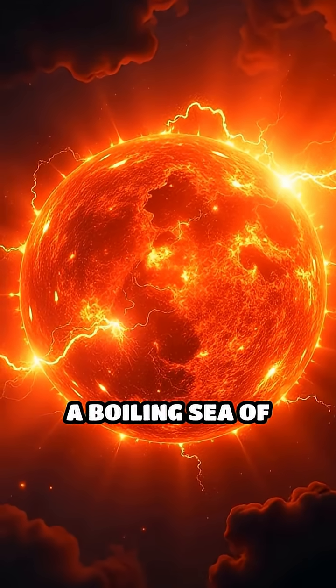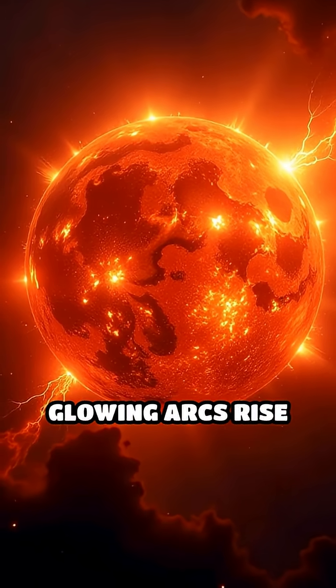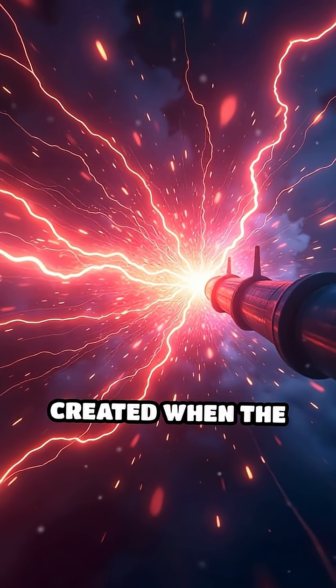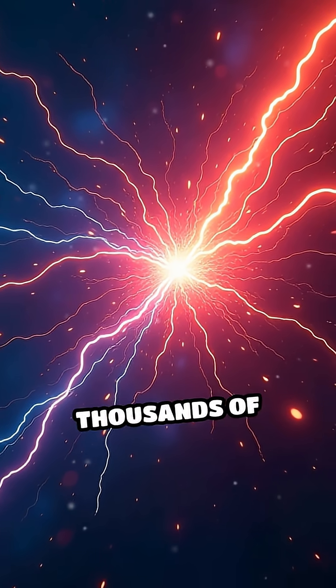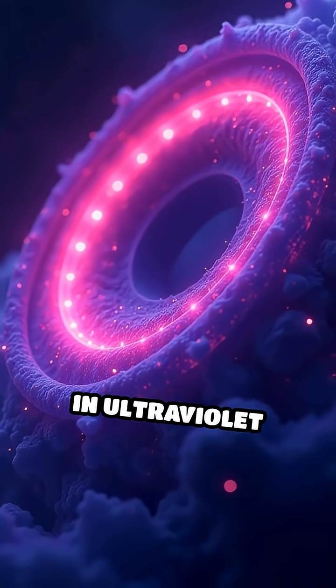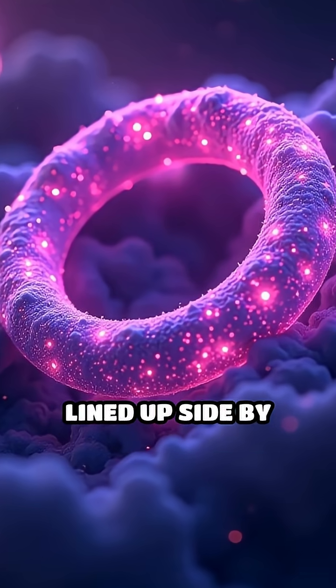Picture the sun's surface, a boiling sea of orange and yellow, but suddenly glowing arcs rise and twist, crackling with energy. These loops are created when the sun's magnetic field gets tangled and snaps, launching loops of plasma thousands of times taller than Mount Everest. Watch as they glow in ultraviolet light, some thicker than a dozen Earths lined up side by side.